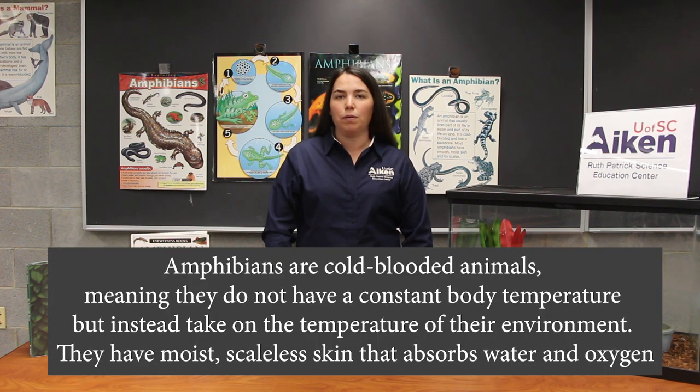Amphibians are cold-blooded creatures with slimy wet skin that go through something called a life cycle. They start part of their life in the water and then finish the rest of their life on land, sometimes going back into the water and sometimes not at all. We have several that we use in our programs that we're going to be introducing you to today.